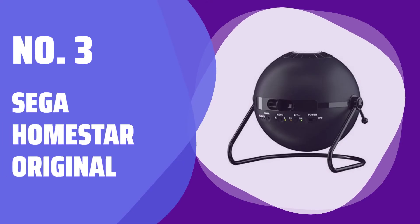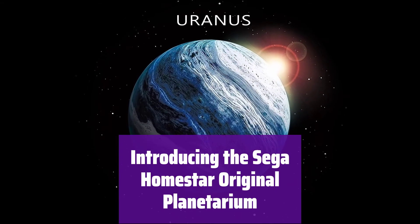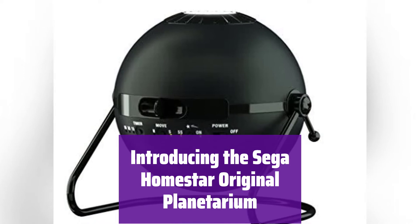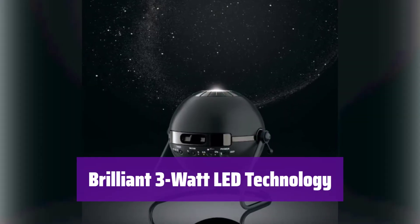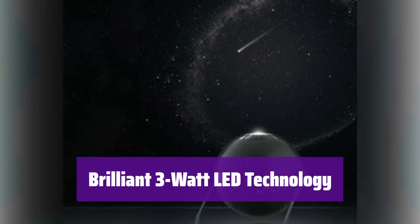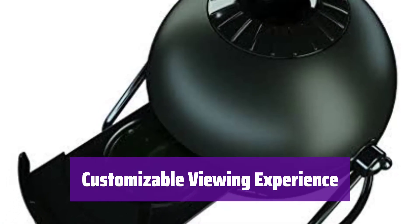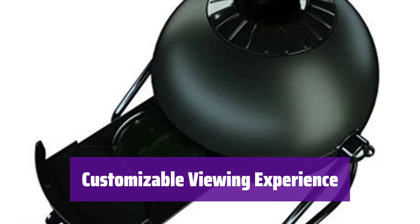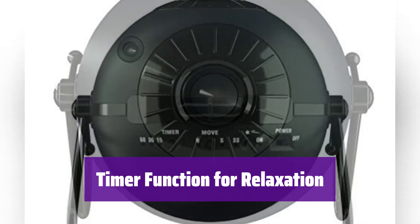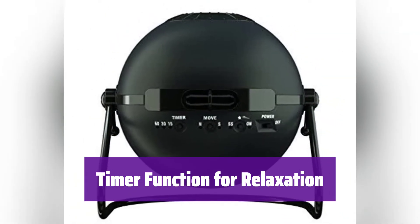Number 3: Sega Homestar Original. Experience the magic of a home planetarium with the Sega Homestar Original — it's the perfect way to bring the beauty of the night sky into your home. Enjoy a stunningly realistic projection thanks to its bright 3W LED, bright enough to fill your room with stars. Adjust the angle and focus to find the perfect projection for your space. Set the built-in timer and drift off to sleep under a breathtaking starry sky — it automatically shuts off when the time is up.